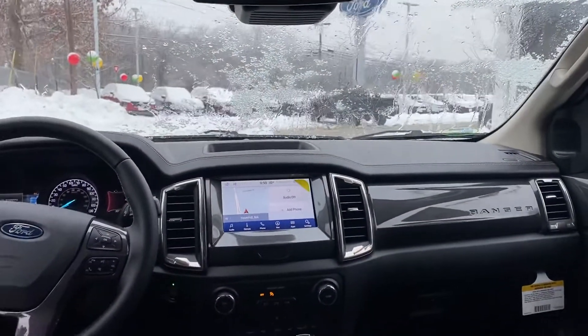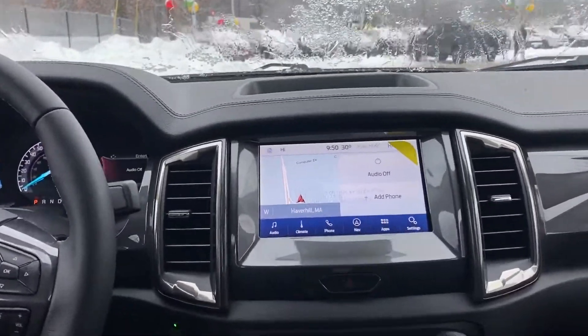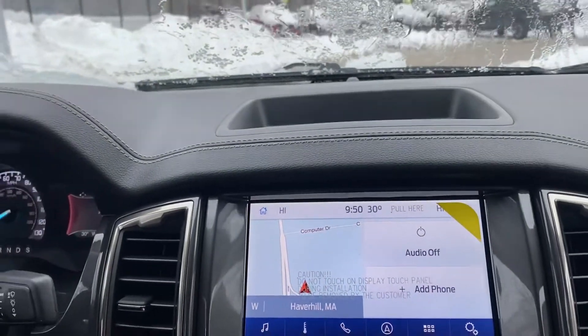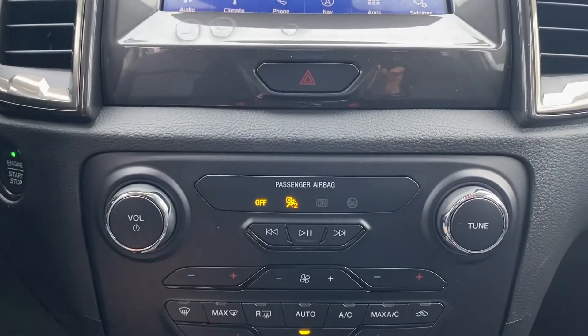And I'm going to show you real quick — once you are in, look at this beautiful dashboard that you have. Really fancy. You've got the nice touchscreen there with available navigation already integrated in your vehicle. Also, you have your audio controls, climate controls, and phone controls as well.